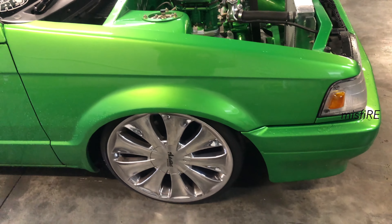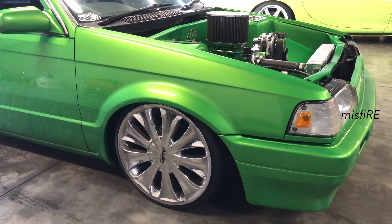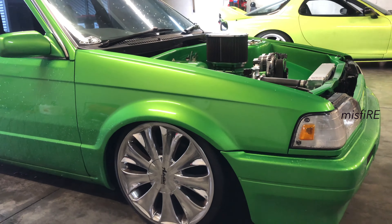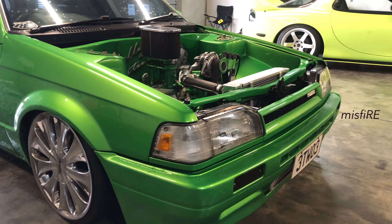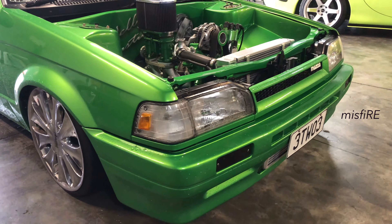So this was front wheel drive? Yeah, it used to be front wheel drive. Bloody hell, so front wheel drive and the whole floor has been sheet metal? Yeah, so the whole floor is new out of a DX Corolla station wagon. So two cars made into one.